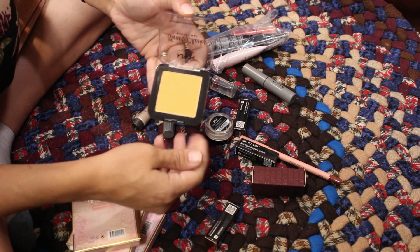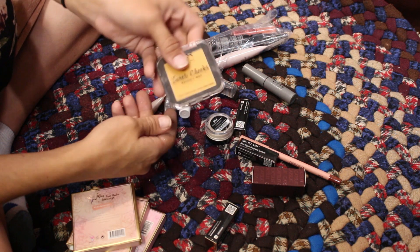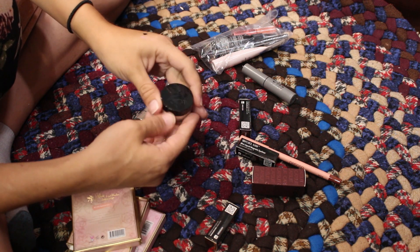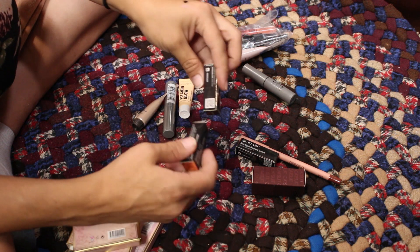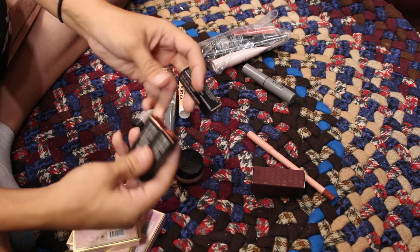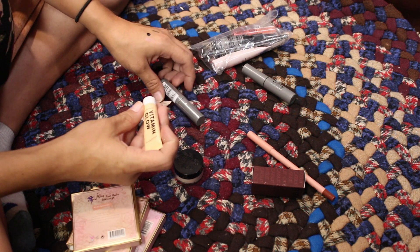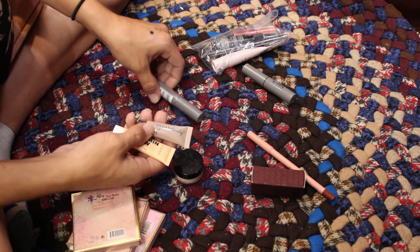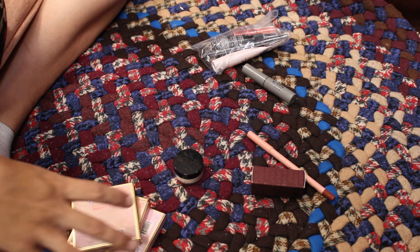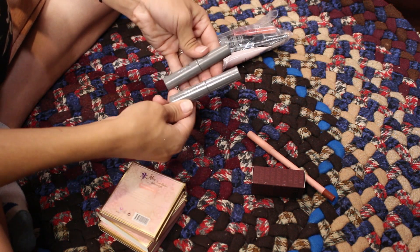The NYX Sweet Cheeks Matte blush is in the shade Silence is Golden — going to put this on Mercari. Cleanse Off Oil — I can use that to take my makeup off, setting that aside. Kat Von D translucent powder — I'm sure I got that as a freebie. Moxie Lash magnetic eyeliners — I do not need three of them. I'll keep two since they do dry out pretty quickly being minis, and I'll put one in the giveaway.